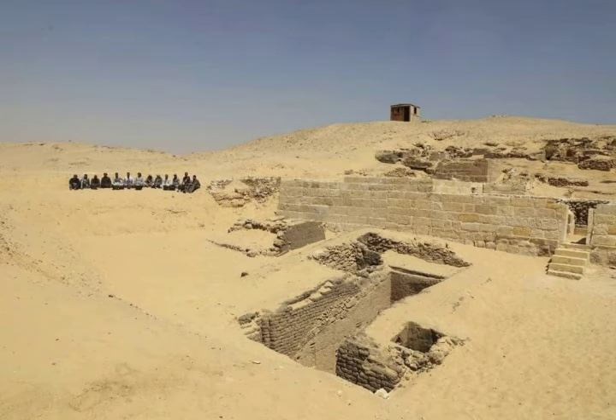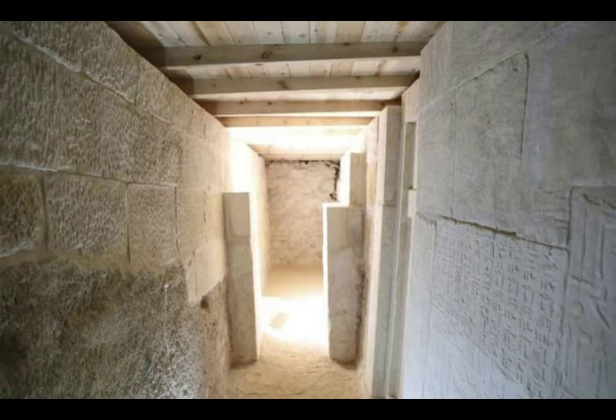Most kings built their pyramid complex at Abusir, near the solar temple of Userkaf, who had built his own pyramid at Saqqara. The organization — the number of rooms, pyramids, buildings outside the pyramids, rooms inside the buildings — would more and more become part of a canon.